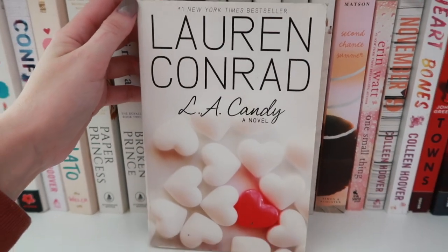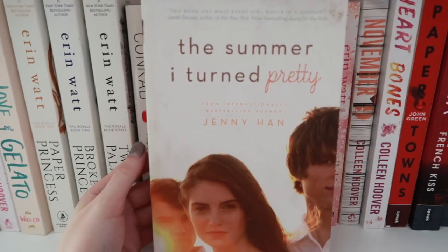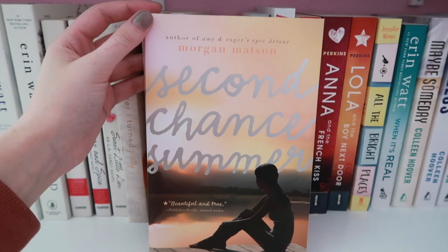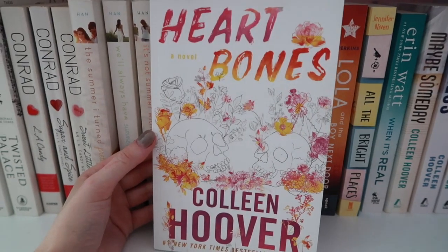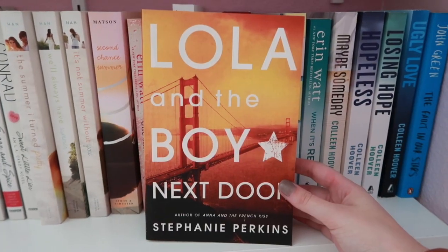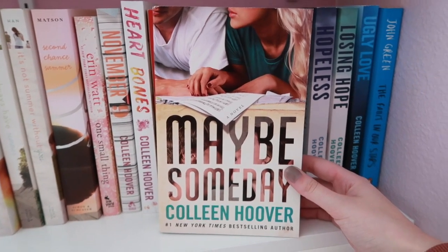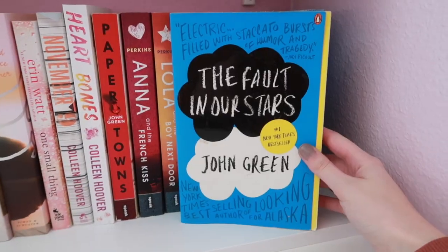Then I have the LA Candy series by Lauren Conrad: Sugar and Spice and Sweet Little Lies. Then I have the Summer I Turned Pretty series by Jenny Han: We'll Always Have Summer and It's Not Summer Without You. Second Chance Summer by Morgan Matson, One Small Thing by Erin Watt, November 9 by Colleen Hoover, Heartbones by Colleen Hoover, Paper Towns by John Green, Anna and the French Kiss by Stephanie Perkins, Lola and the Boy Next Door by Stephanie Perkins, All the Bright Places by Jennifer Niven, When It's Real by Erin Watt, Maybe Someday by Colleen Hoover.